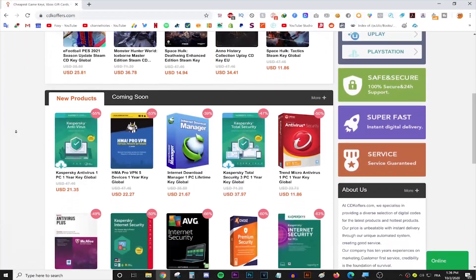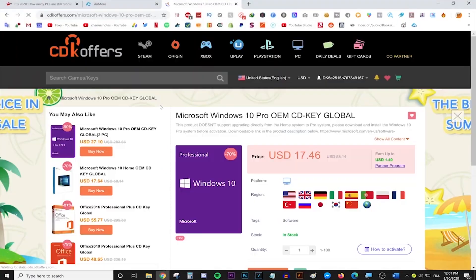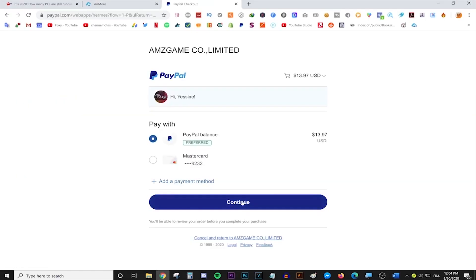This video is brought to you by cdkeyoffice.com, the best place for buying games, gift cards, and software keys at a discount. Simply make an account, use the code FOXY for 20% off, and enjoy your purchase. Follow the link in the description for more info.